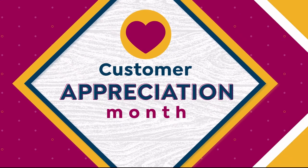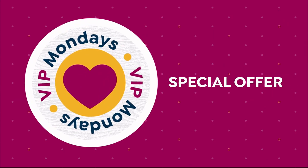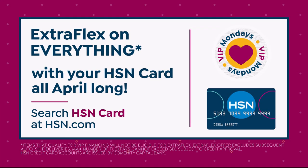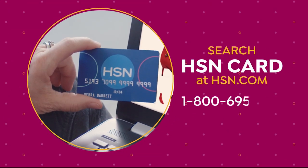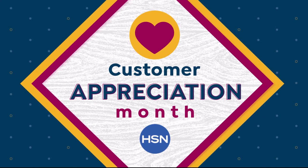It's Customer Appreciation Month, and it's all about you. For the entire month of April, we're showing the love to our HSN card VIPs with exclusive perks, like VIP Mondays — get a special offer every Monday in April. Plus, enjoy Extra Flex on everything all month long. Not a card holder? No problem. Open an HSN card today and get $20 off your first item. Search HSN card on HSN.com for all the details. Thank you for being an HSN card VIP.